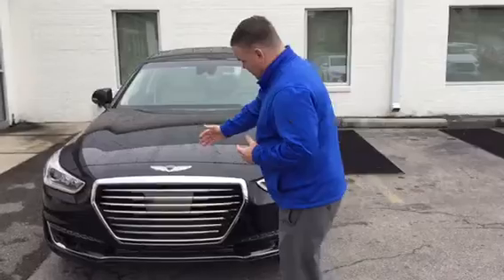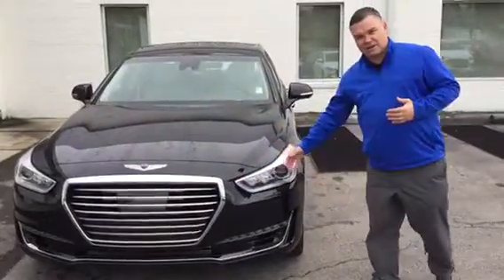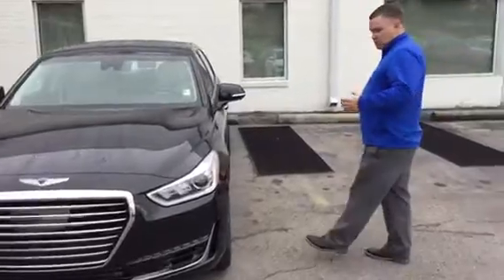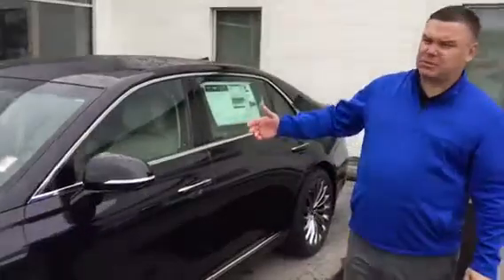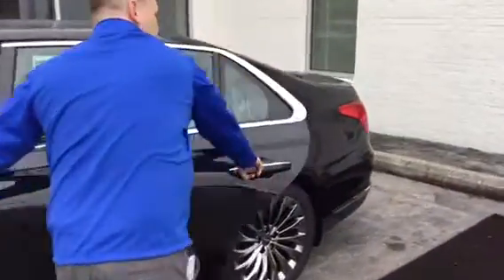It also comes with a 360 camera, smart grilles, wrap-around headlights, and daytime running lights. As we move along you can see the alloy wheels — 19 inch alloy wheels — comes with LED lights, turn signals, blind spot detection, and proximity keys on both front and rear doors.